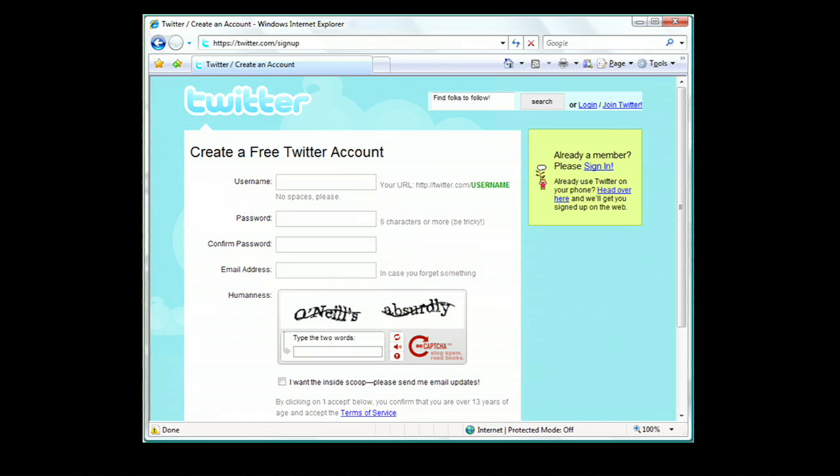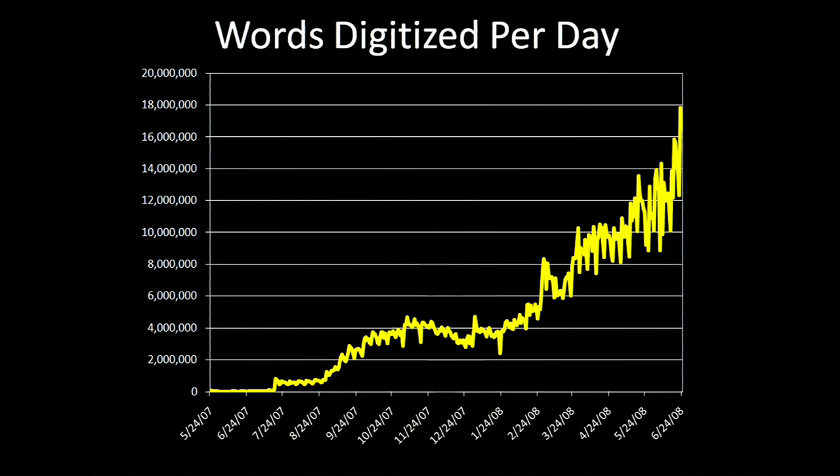In fact, the number of sites using the new reCAPTCHA is so large that the number of words we're digitizing per day is extremely large. We're now digitizing about 45 million words per day just by having people type CAPTCHAs on the internet. This is the equivalent of about 4 million books a year, just one word at a time.